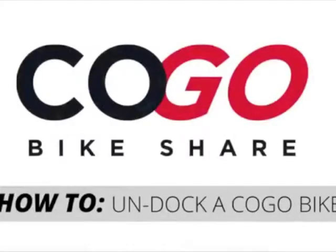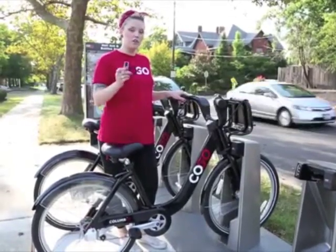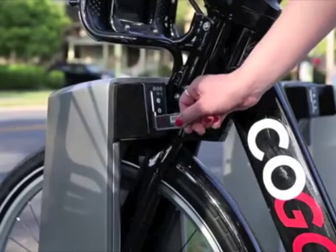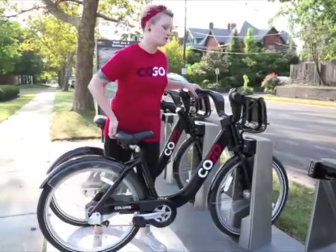Here is one on how to unlock the bike. To get a bike out of the dock, you need to either use your 5-digit code or your key fob. You'll see a yellow light, and then once you see a green light, you lift up on the seat and pull out of the dock.